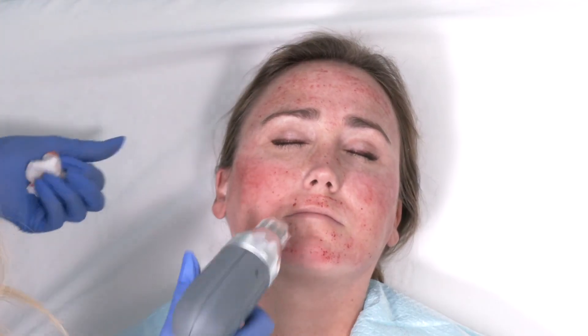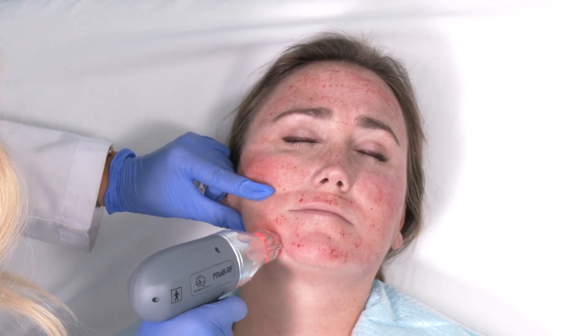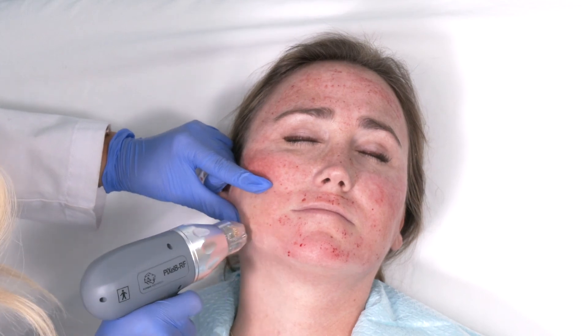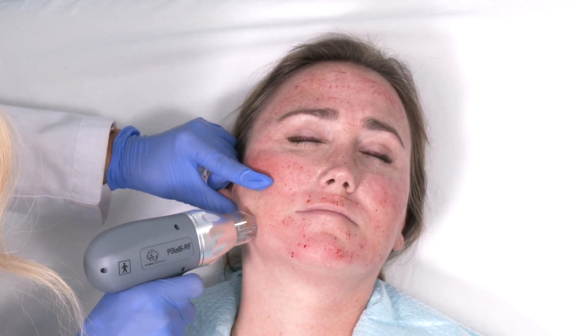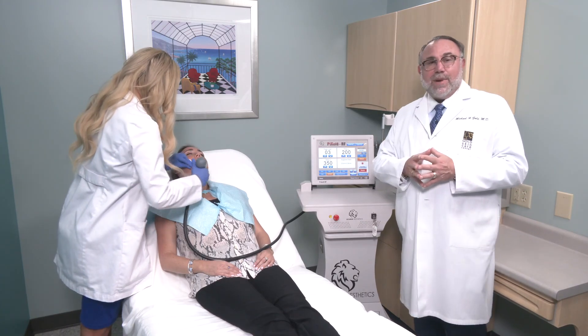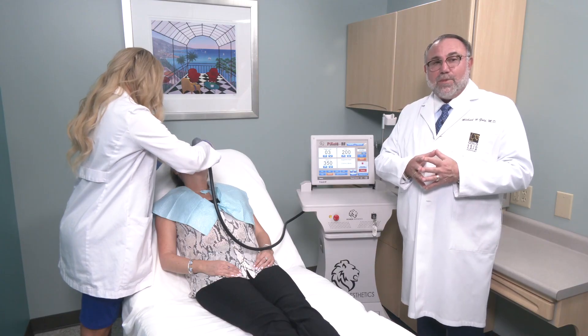You can see a little pinpoint bleeding on occasion — it's not anything we worry about or can't handle. Good skincare post-treatment will take care of that without much issue. This is the Pixel 8 RF microneedling system, one of the more sophisticated microneedling systems on the market.